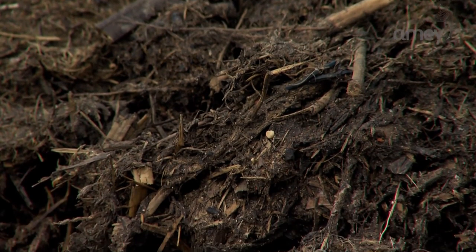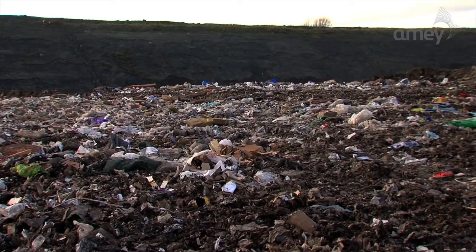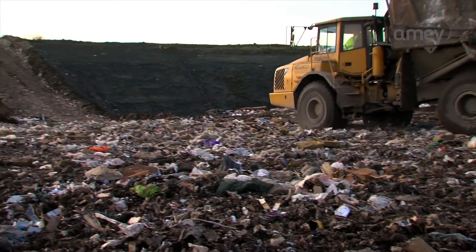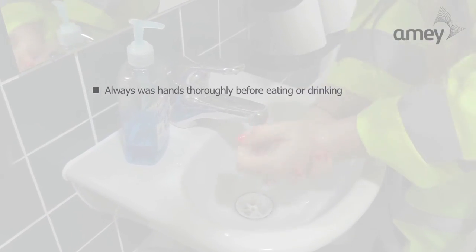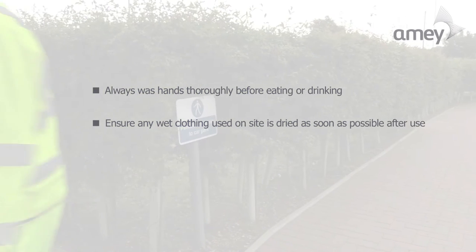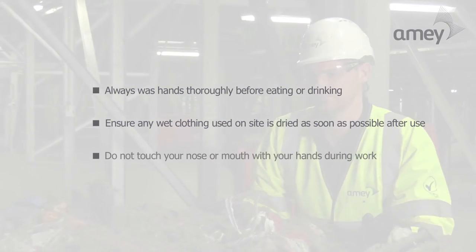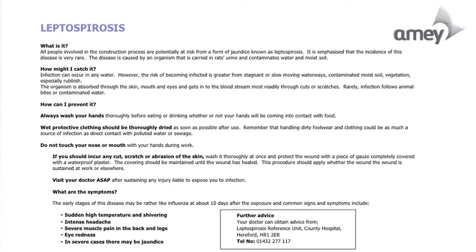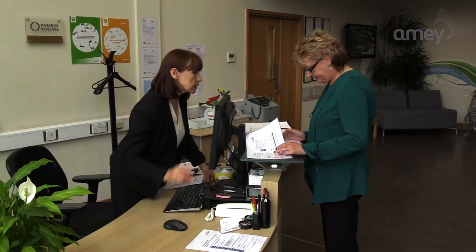The organism is absorbed through the skin, mouth and eyes and gets into the bloodstream most commonly through cuts or scratches. You can help reduce the risk by taking these steps: always wash your hands thoroughly before eating or drinking, ensure any wet clothing used on site is thoroughly dried as soon as possible after use, and do not touch your nose or mouth with your hands during work. Further guidance on the symptoms of leptospirosis and what to do if you think you have been affected can be found at reception.